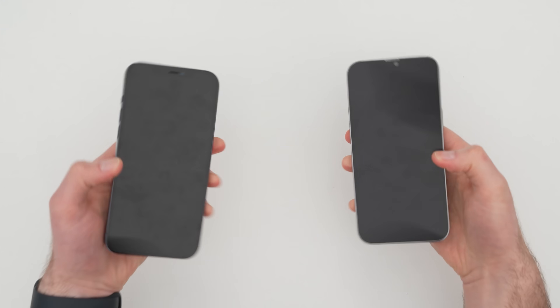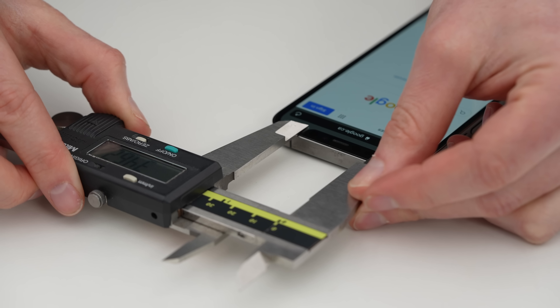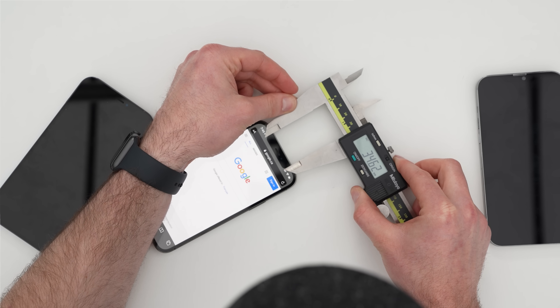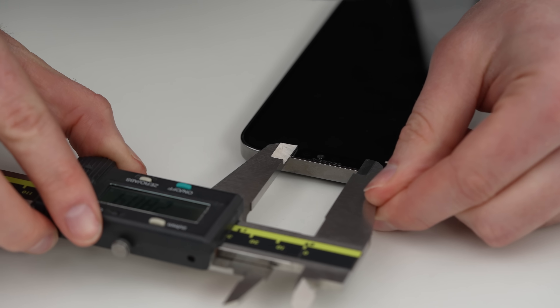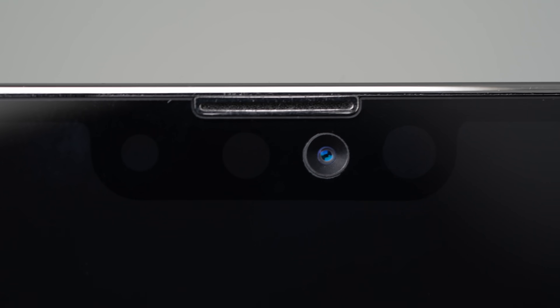I should also check the notch. On the old Pro model notch: 34.62 millimeters. The new one — this is another more significant change — 26.31 millimeters on the iPhone 13 Pro Max model. So those are going to be your big changes from a physical perspective.